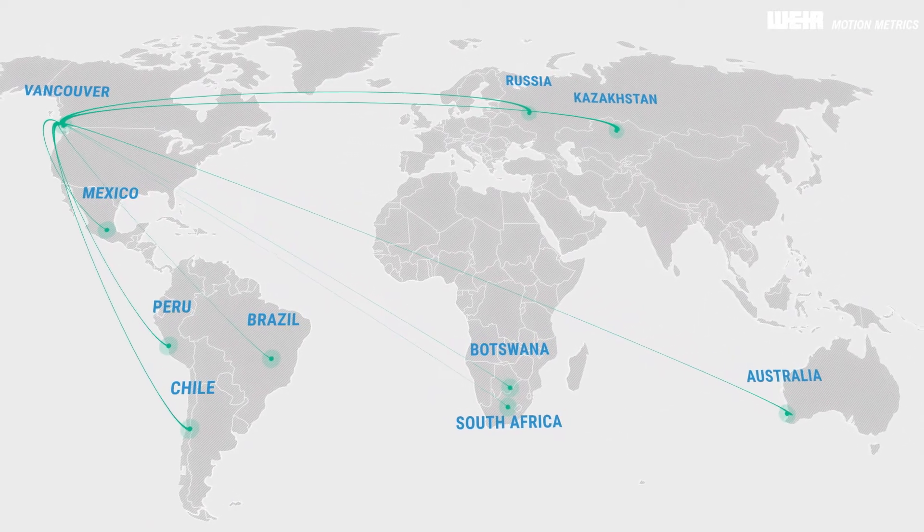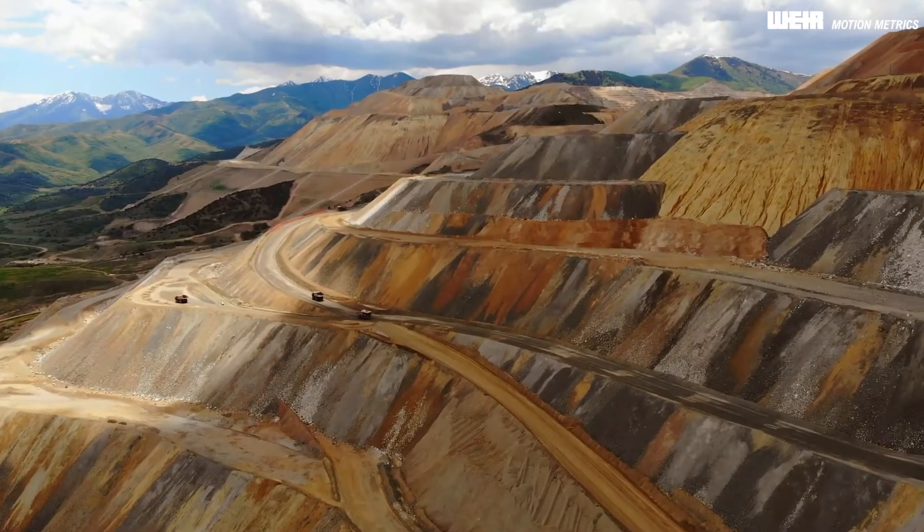Our expert team is present everywhere you do business. Contact us to learn how a partnership with MotionMetrics can help your mine increase production and lower operational costs.